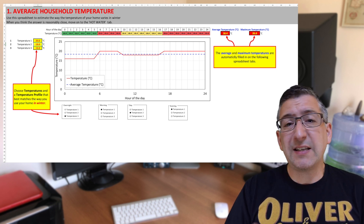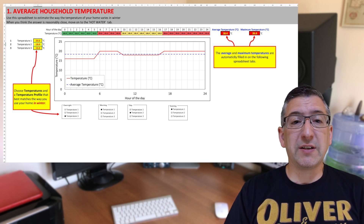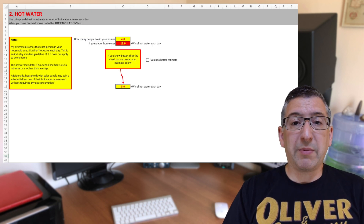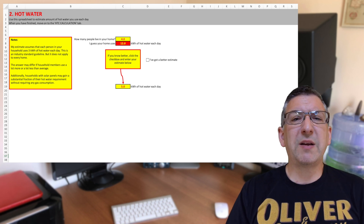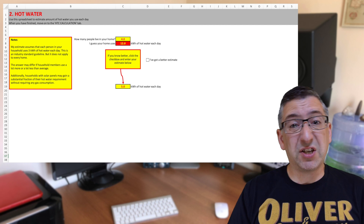First tab: in this whole spreadsheet you only change values in the yellow fields. You set your desired temperature set points — I've said 18 degrees during the day, 20 in the morning and evening, and 16 degrees at night. On the second tab, for hot water, I filled in how many people live in the house, which is 4, and let it guess at how much energy I'd need for that.